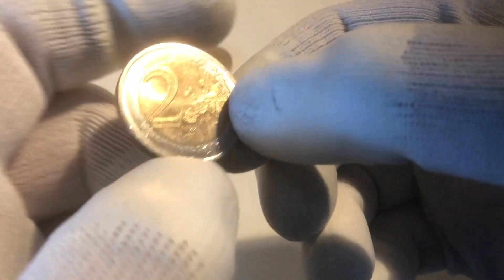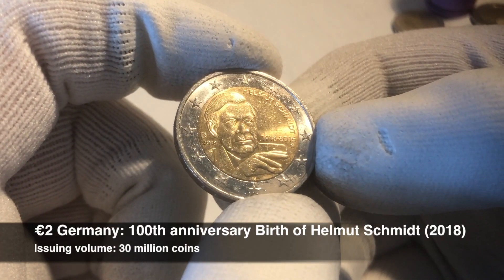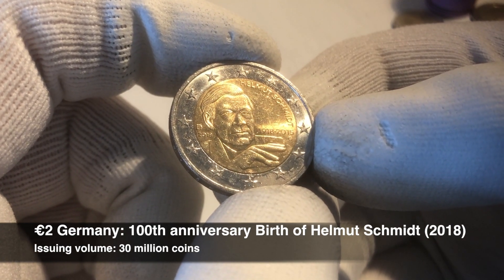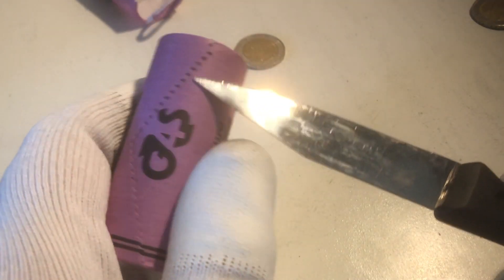We found one commemorative, and here we have a second commemorative coin — that's our ender. It's a commemorative coin from the 100th anniversary of the birth of Helmut Schmidt, from the year 2018. That makes two commemoratives on the first roll. We have one roll left — let's open it and see what's inside.